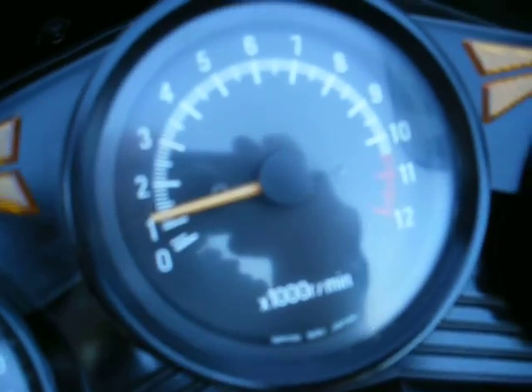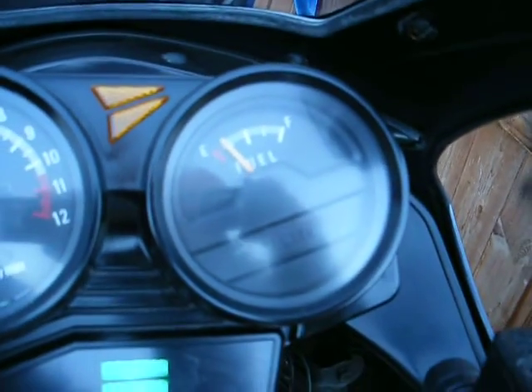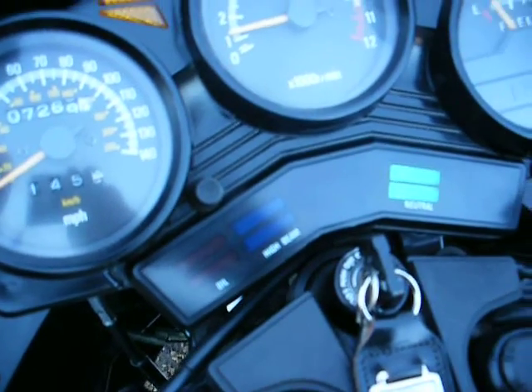Six over, exactly as it should. Fuel gauge still works. Everything is spotless.